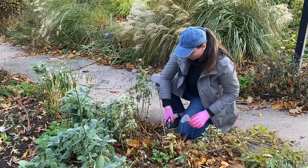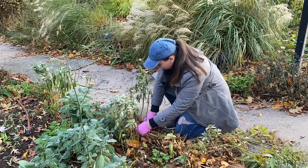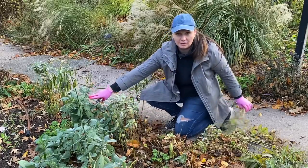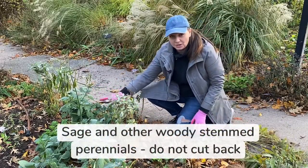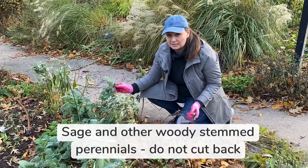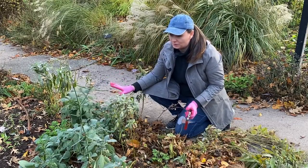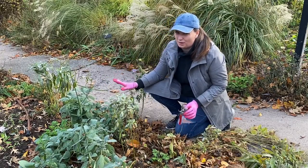On the other hand, I have this sage right here. This is Salvia officinalis. This one I leave. It actually has beautiful winter interest — it stays evergreen or semi-evergreen in my zone, and I love to look at it when it's covered with frost.